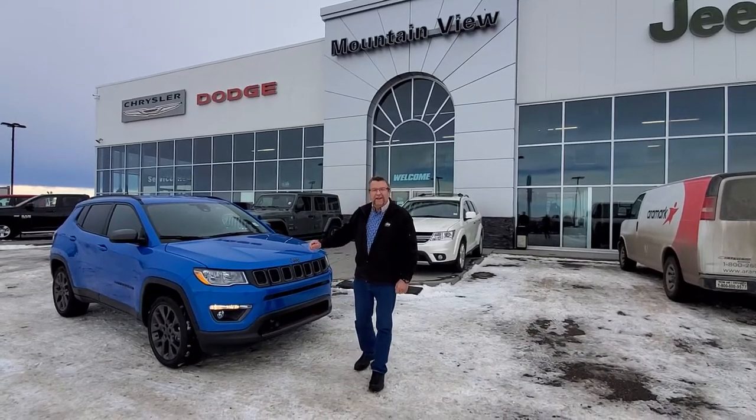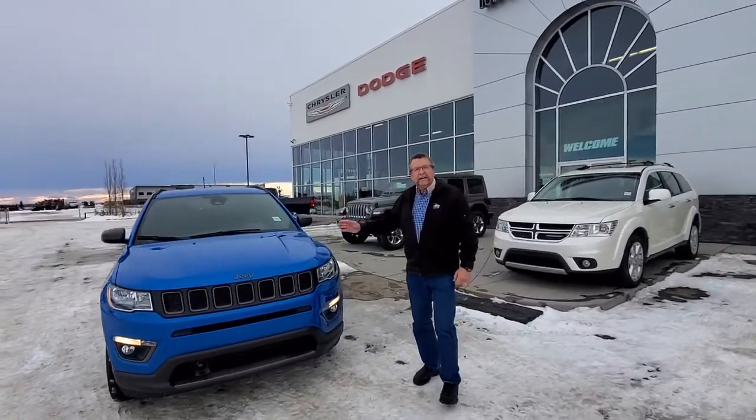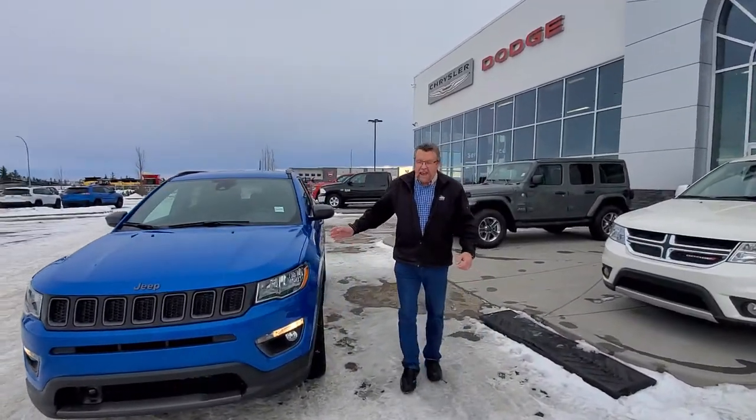Hey everybody, Steve McFarland from Mountain View Dodge. What I have here is a brand spanking new 2021 Jeep Compass. This is the 80th Anniversary Edition.